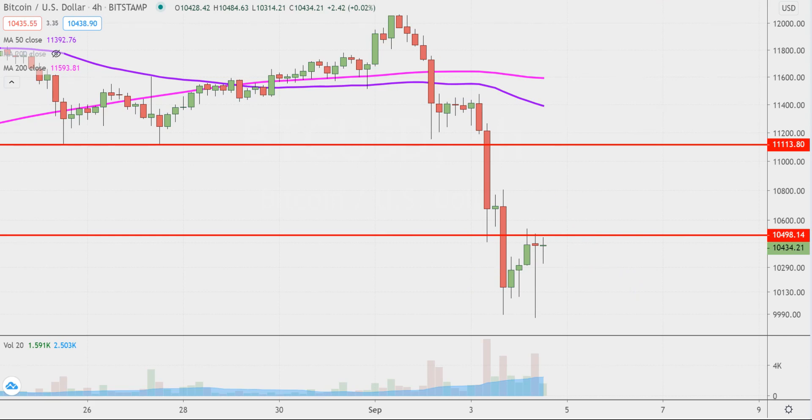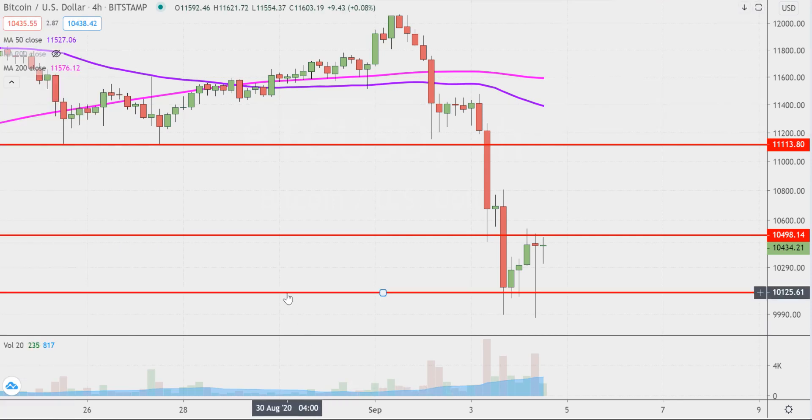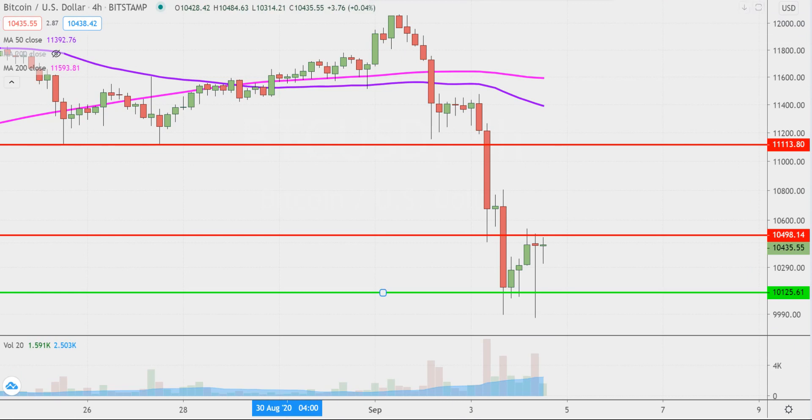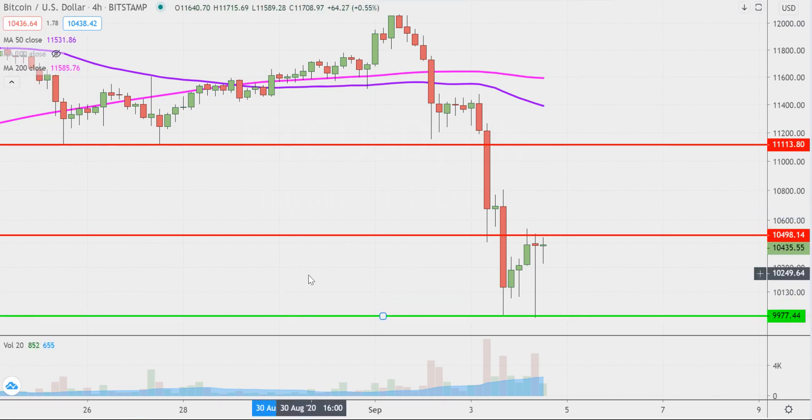On the flip side, if the price is still down below $10,500, I wouldn't say it's the end of the world because you still have another area of support — a very important level — down at the $10,000 round number. So if the price is still below $10,500 but is up above $10,000, well then you could use one word to summarize that price action: consolidation.